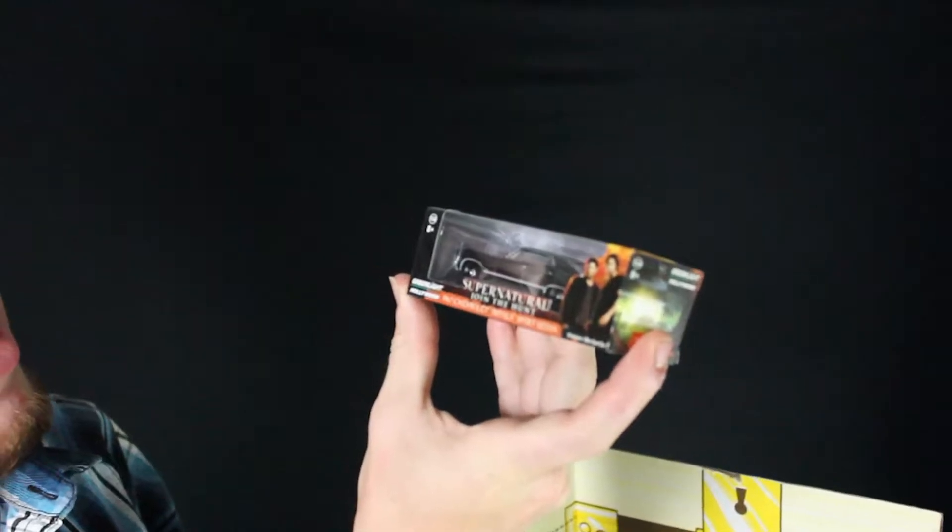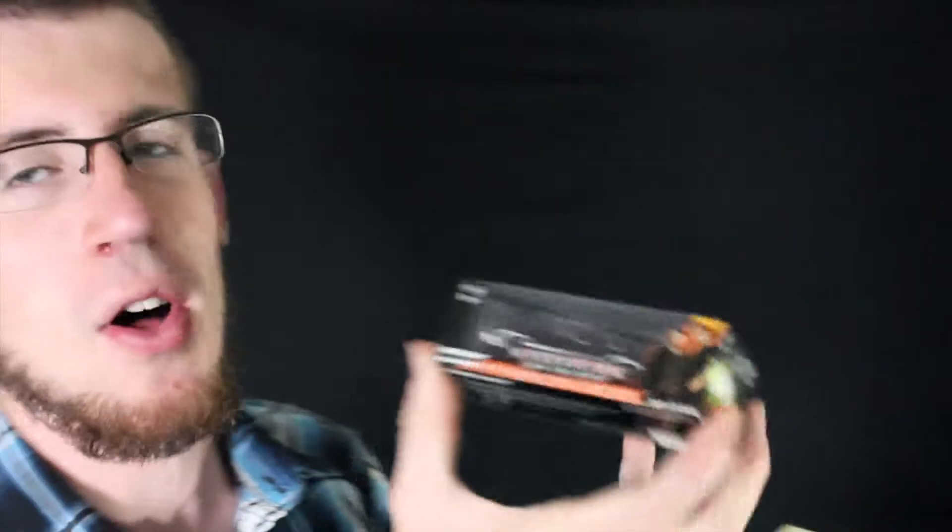And then a Loot Crate exclusive Supernatural Join the Hunt 67 Chevy Impala — the awesome car that Sam and Dean ride in the show Supernatural. Here's a little die-cast model. I'll probably be giving that away to my brother because he's more into the car stuff, but that is pretty dang cool.